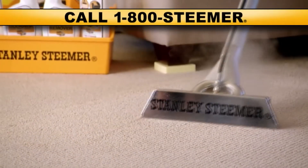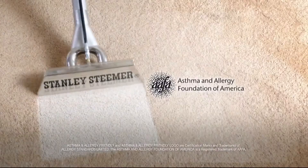Hi, I'm Kirk, owner of our local Stanley Steamer. Stanley Steamer is the only company that creates and manufactures its own cleaning equipment.